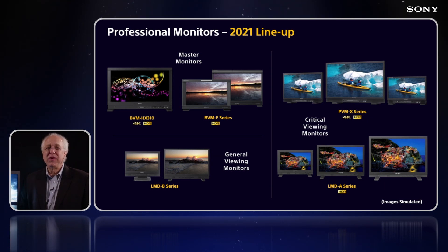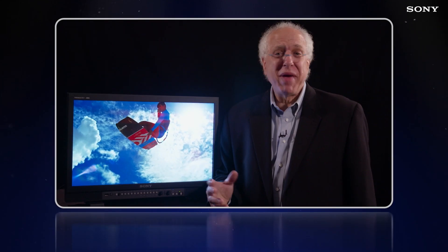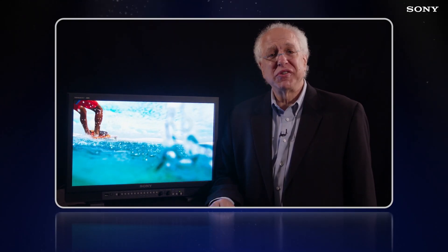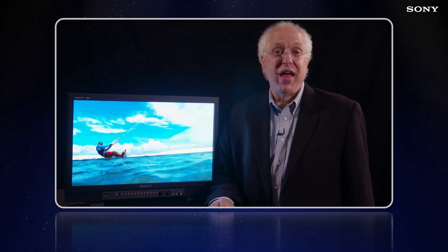Starting with the BVM HX310 and BVM E series in what we consider our master monitor category, followed by our latest introduction, the PVM X series, which has been added to the LMD A series in the critical viewing monitor range, and finally the LMD B series models in the general viewing monitor category. In the fall of 2020, we introduced our new series of PVM X 4K HDR monitors.